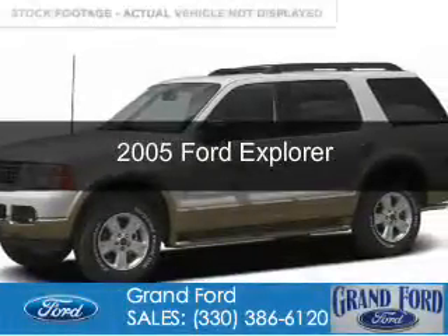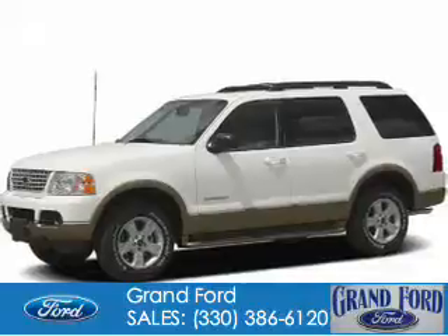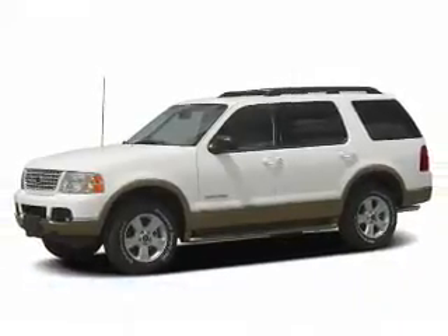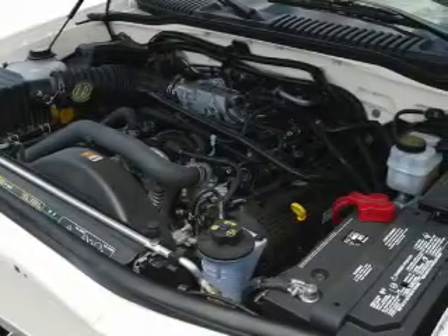This is a used 2005 Ford Explorer. It's powered by four-wheel drive, a four-liter six-cylinder engine, and a five-speed automatic transmission.